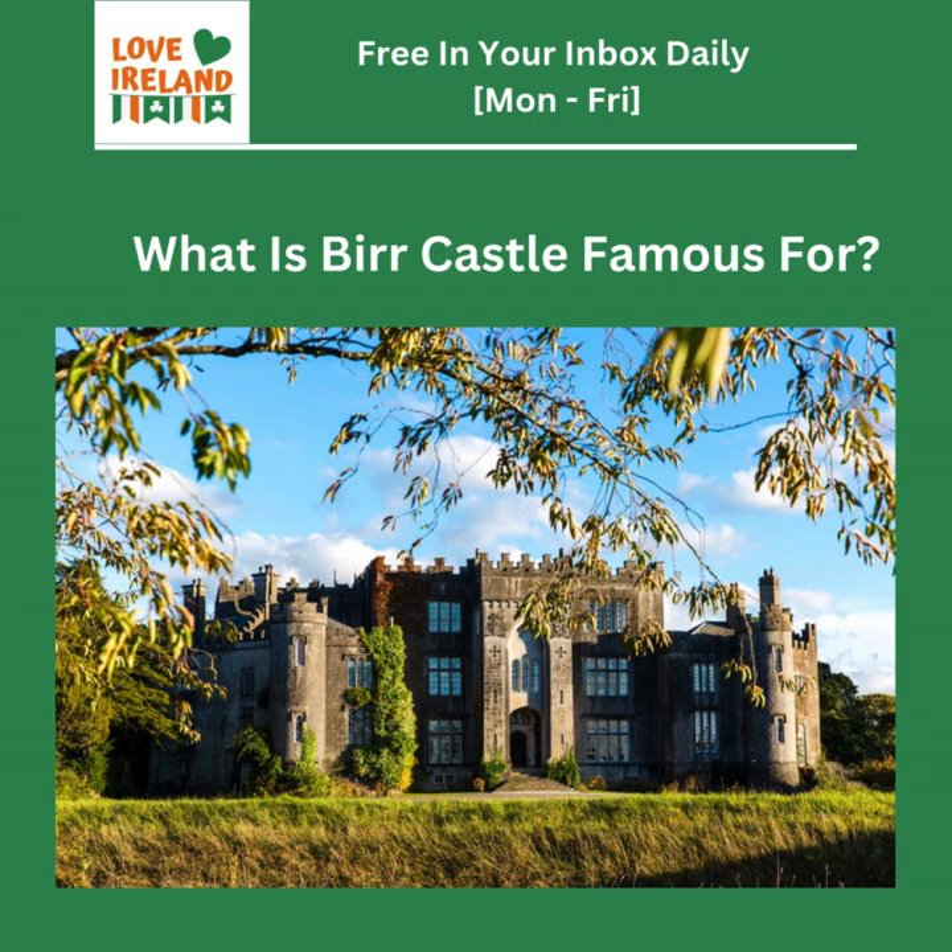Powerscourt Estate is a masterpiece of landscape design. Imagine strolling through meticulously manicured gardens, each with their own theme — Italian, Japanese, walled gardens, even a pepper pot tower with panoramic views. Then you come across Powerscourt Waterfall, cascading down a rocky cliff face — a sight that'll take your breath away. And Wicklow isn't just historical sites and grand estates. The Wicklow Mountains National Park is a hiker's paradise with trails for all levels. You can trek through valleys carved by ancient glaciers, climb to the summit of Sugarloaf Mountain for breathtaking views, or explore the forests — you might even spot red deer or the elusive Irish hare.